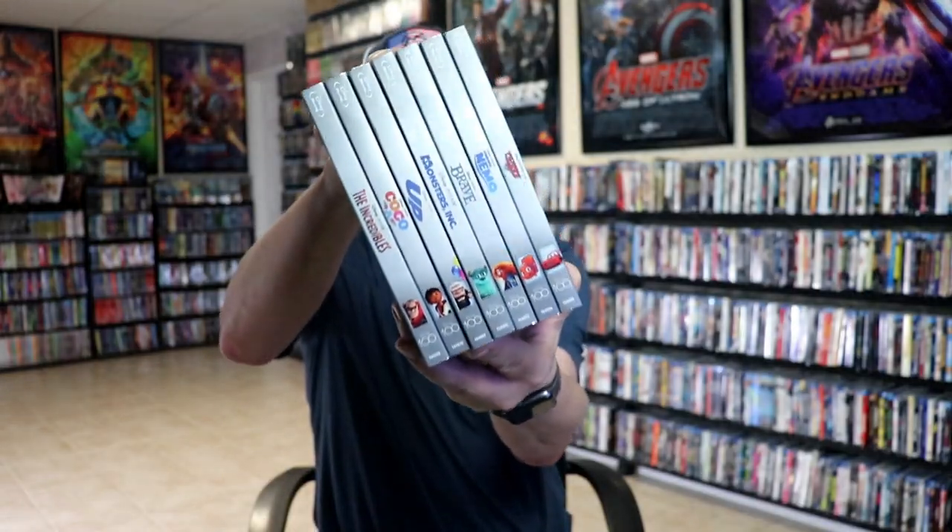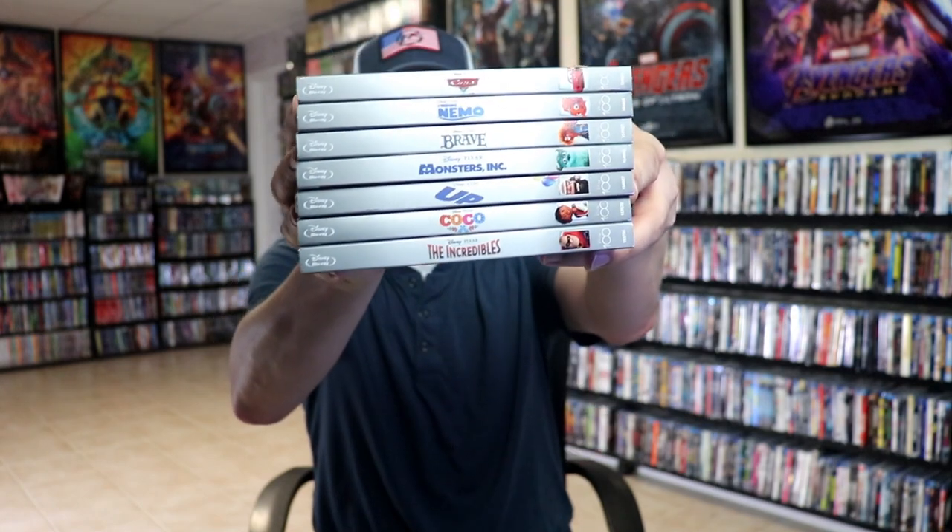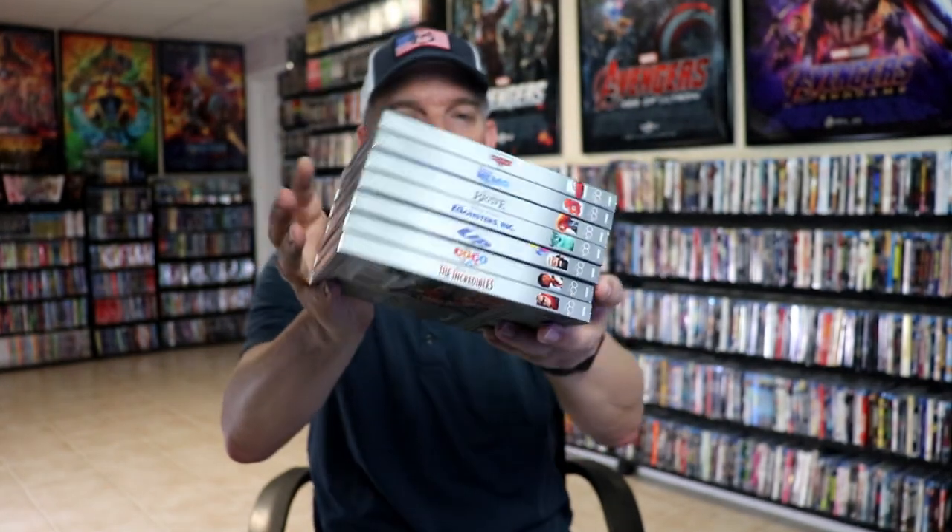I know there's a lot of hate based on the steelbooks, which I'm still going to get, but I really just wanted to feature this third wave in the slipcover line. And here's an image of all of the spines together — I really love the way that these all line up. Very happy to have these in the collection.